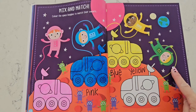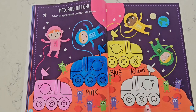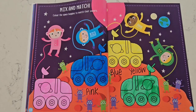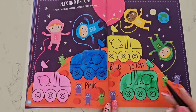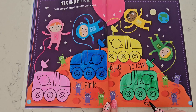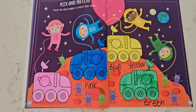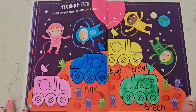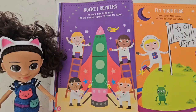Our green astronaut needs a green space buggy, so let's color this space buggy green. Excellent! That was our last space buggy. Do you know what green starts with? That's right — a G! G makes that sound 'guh.' Our next activity is called 'Rocket Repair.' Uh-oh — it's nearly time to go home, but we have to repair this broken rocket. It's missing parts.